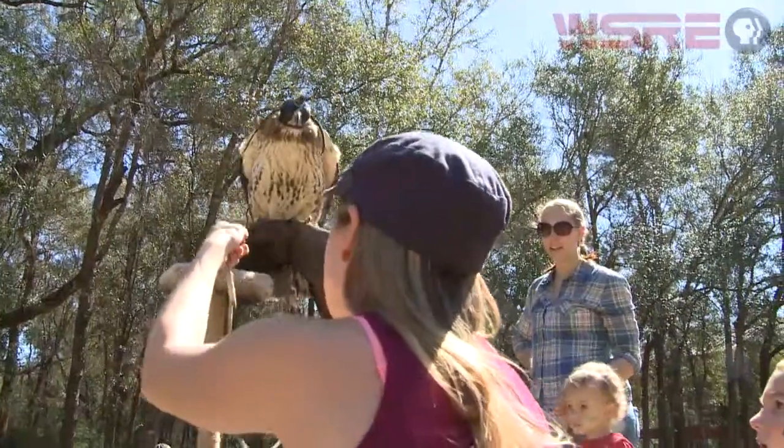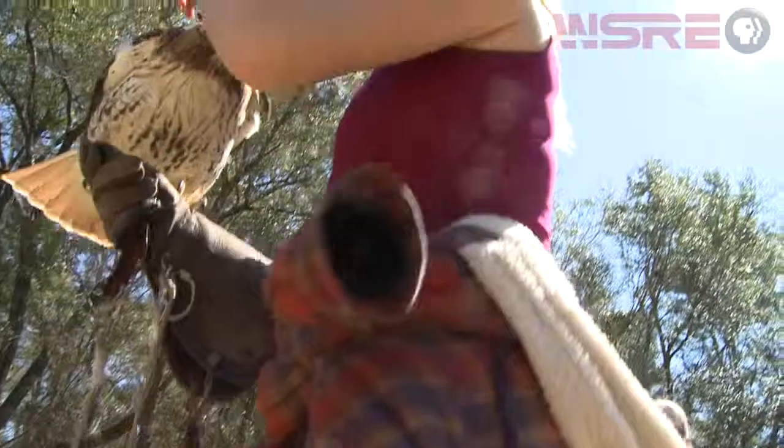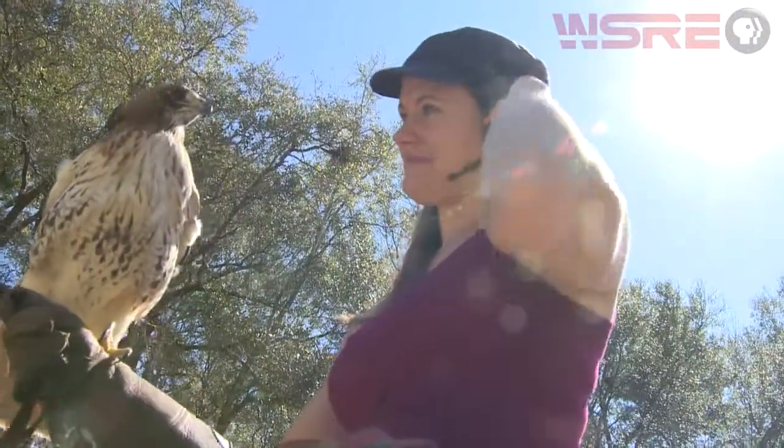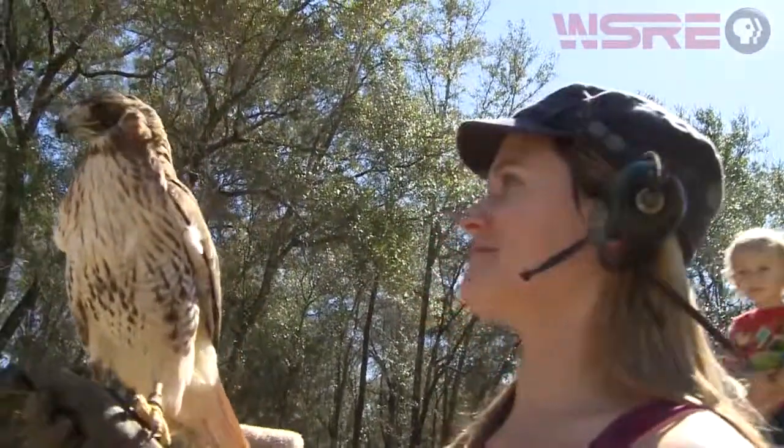The lumberjack festival is an annual event and it promotes a partnership with the University of Florida. The hatchet throwing, the axe throwing, and the wildlife brought onto campus gets people interested in natural resources and conservation. The college is happy to be able to host that each year.